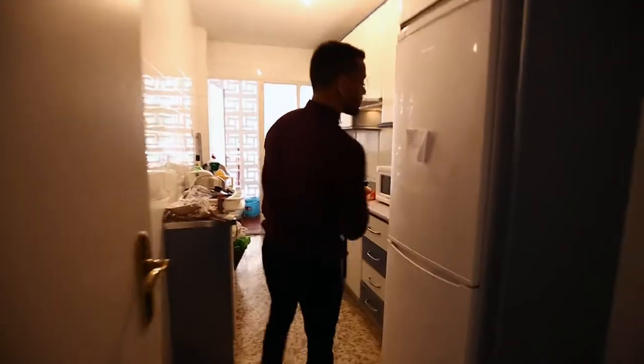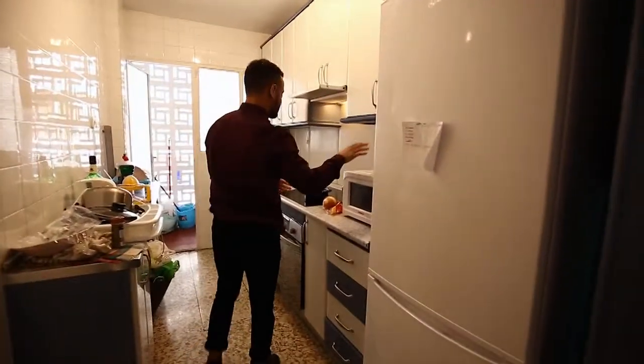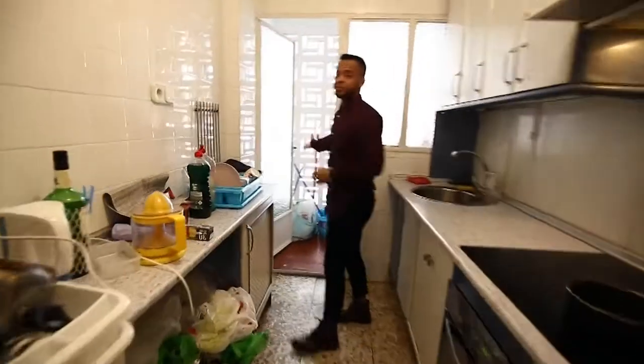If you follow me this way, you can see our first room is the kitchen. It features everything you need: a fridge, a microwave, oven, sink, and of course a beautiful balcony.